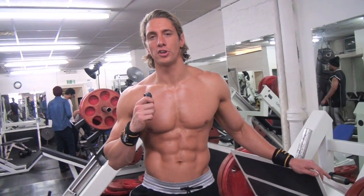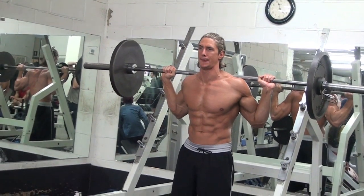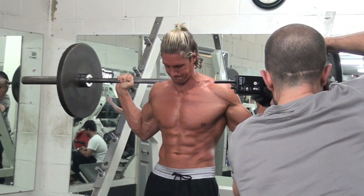My feature is focusing on modified German volume training, which is a protocol I use to get myself ready for competitions — specifically the WBFF World Championships in August.